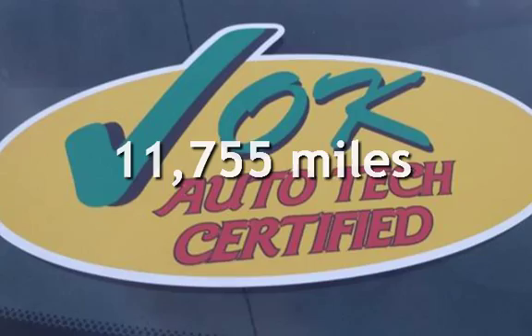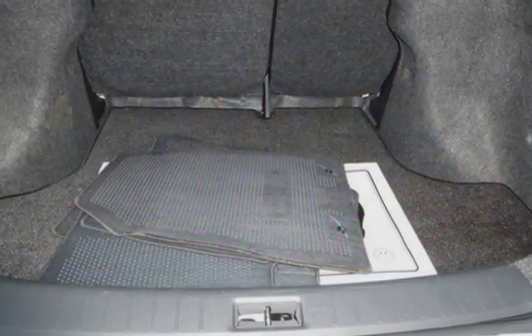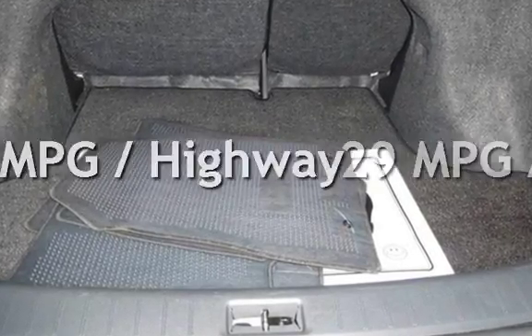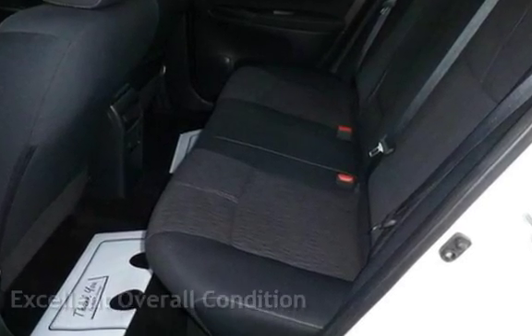This Nissan is a great value with less than 12,000 miles on the odometer. Estimated fuel economy for this vehicle is 29 miles per gallon in the city and 39 miles per gallon on the highway. This vehicle is in excellent overall condition.